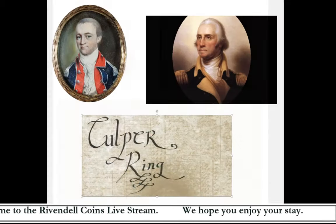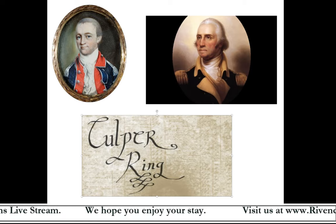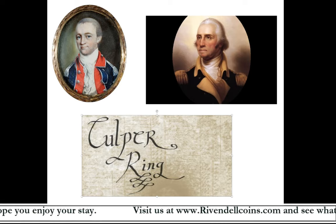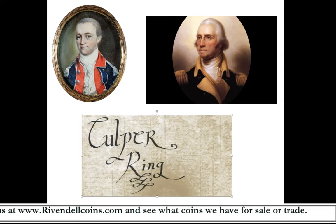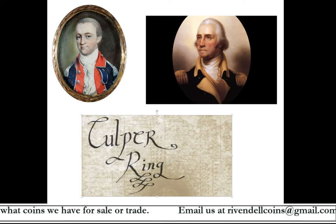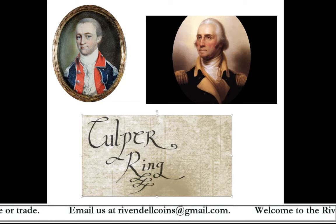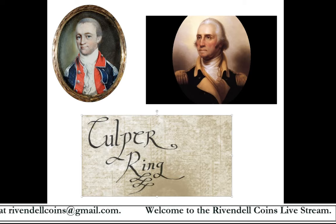Apart from the organizers, very little was known about the identity of the Culper Ring's members — even among the spies themselves — because their names were kept in the strictest secrecy by Washington and Talmadge in case the ring was ever infiltrated. After the war, the ring was disbanded and members returned to normal lives, and their roles were somewhat obscured over time. However, in the 1930s, historians piecing together Revolutionary War documents uncovered more details about the ring, including the identity of prominent member Robert Townsend.